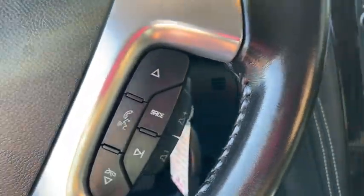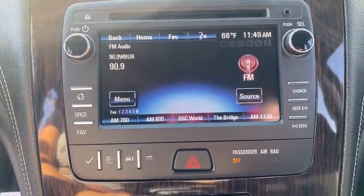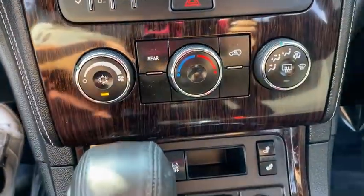Power windows, compass, trip computer, electronic stability control, CD player, rear window defroster, security system, fog lights, heated front driver and passenger seats.